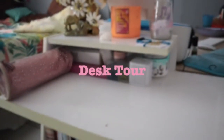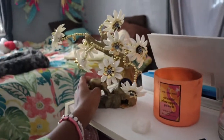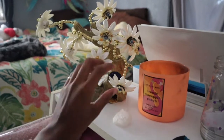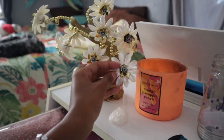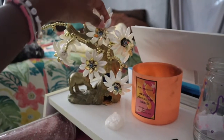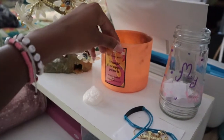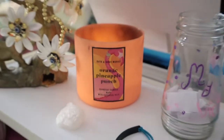I'm gonna give y'all a little tour of my desk. We're gonna start off — I have my little evil eye decoration. This was actually like a waste of money — it fell and broke, and all the little leaves of the flower broke off and they lost the pins. I have my little crystal right here, and then a candle — it's an orange pineapple punch candle from Bath and Body Works.